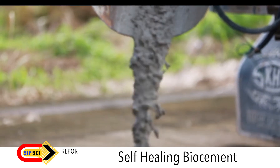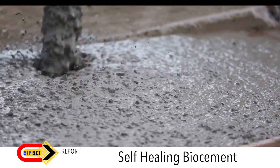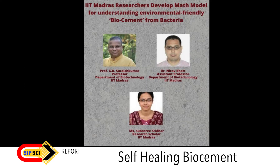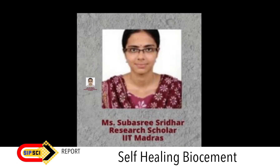Bacteria serve the purpose of making cement environment friendly. Not only this, they make cement self-healing through a process called microbially induced calcite precipitation, or MICP. This research is being done in IIT Madras laboratories. The IIT Madras research team was led by Professor G.K. Suresh Kumar and Dr. Nirav Bhatt, Assistant Professor, both at the Department of Biotechnology, along with Ms. Subhasri Sridhar, Research Scholar at IIT Madras.